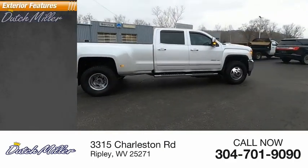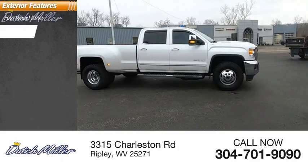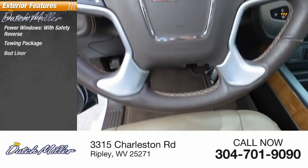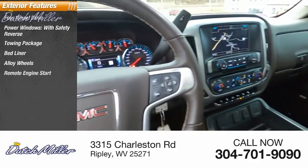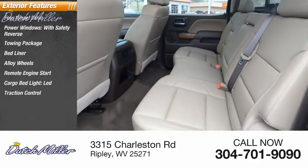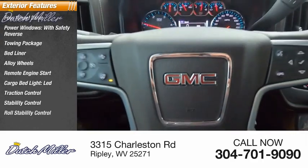Here are some of this vehicle's great options: four-wheel drive, power windows with safety reverse, towing package, bed liner, alloy wheels, remote engine start, cargo bed light, LED, traction control, stability control, roll stability control.